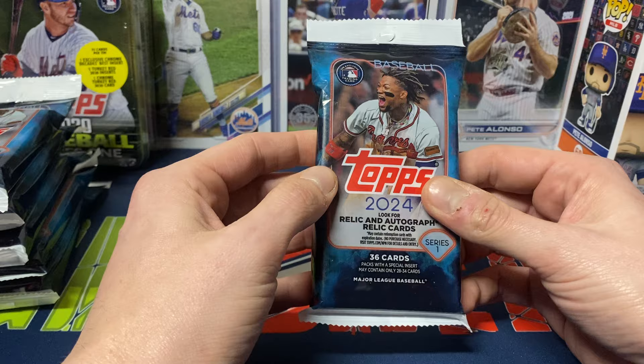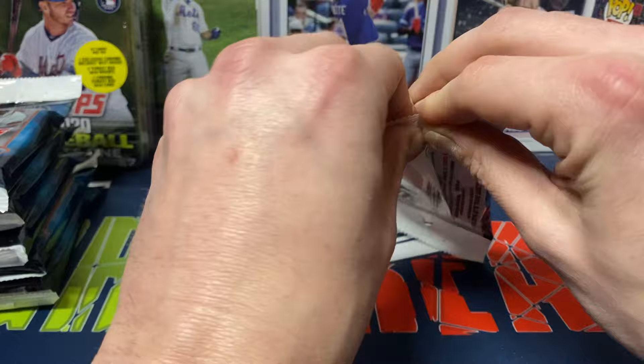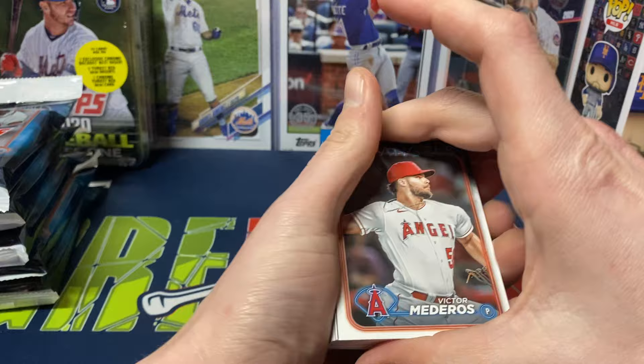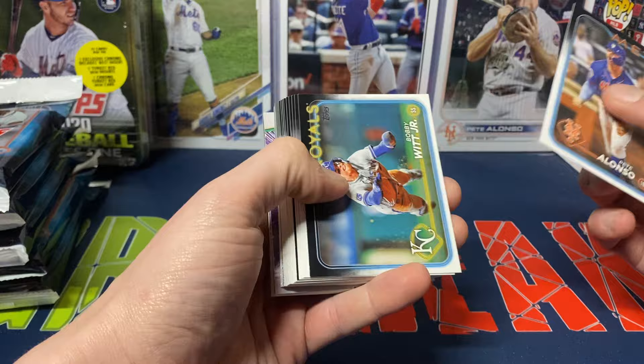The hanger boxes we did an opening of earlier were pretty good, and the mega box was okay in my opinion — could have been better but also could have been worse. We'll see what we get. So we got Miedros to start us off.